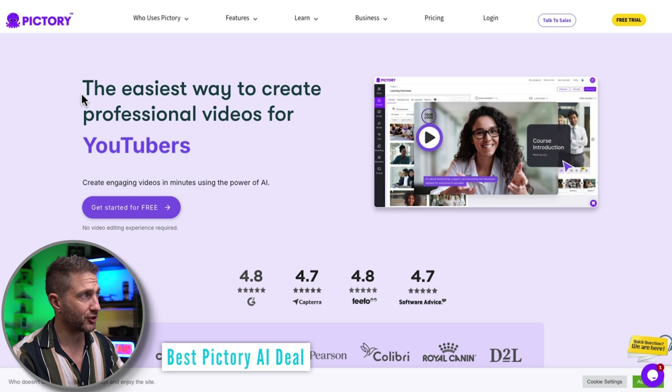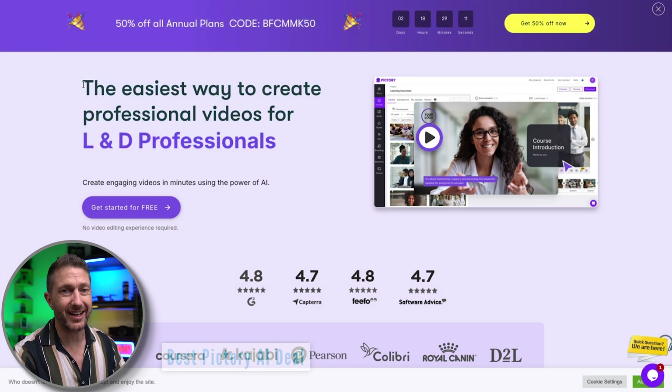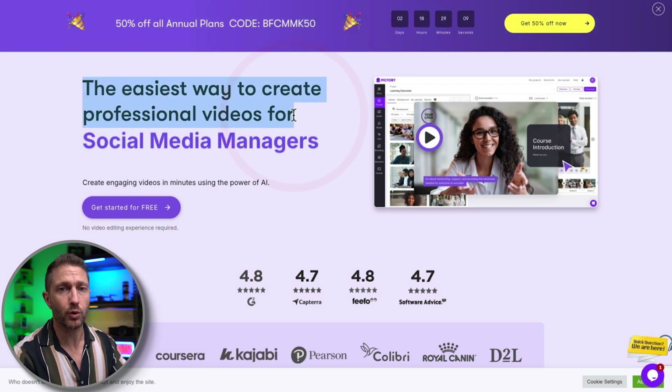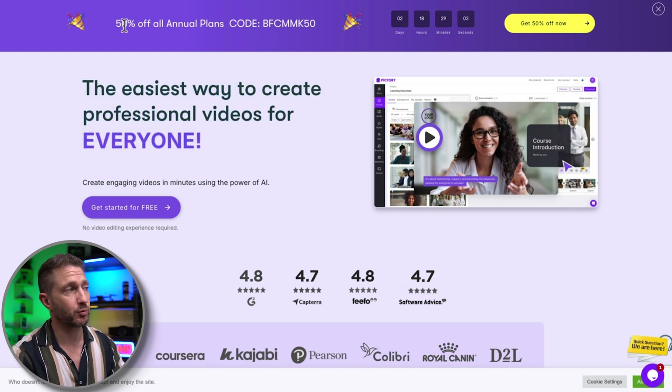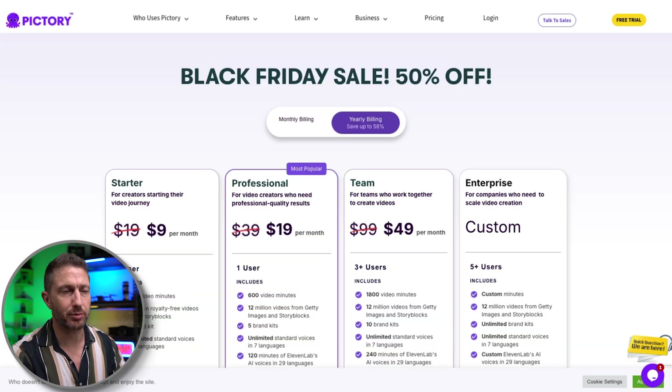Next up, we have Pictory AI, which is one of the most popular AI video editing tools out there — the easiest way to create professional videos for all kinds of people in different areas. We've got 50% off with Pictory as well, using code BFCMMK50. There is an affiliate link down below. Here's the pricing for the plans, very comparable with that of Flicky. In my experience, these two platforms give very similar results.